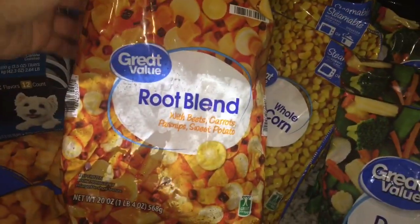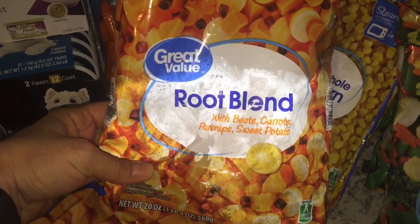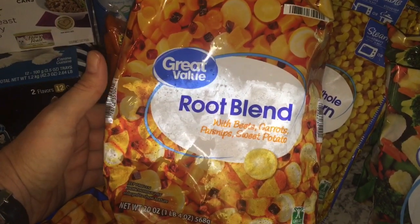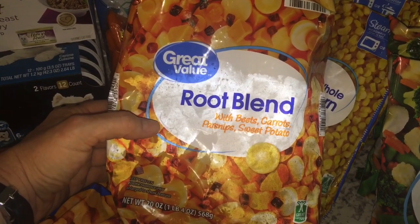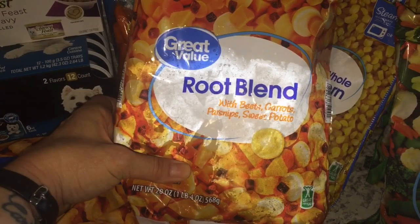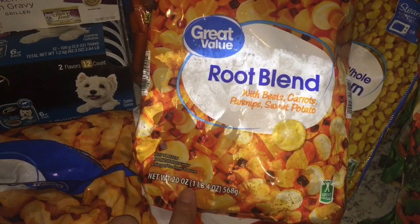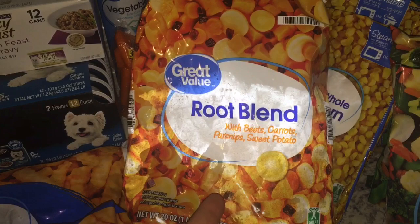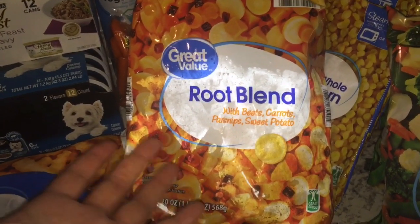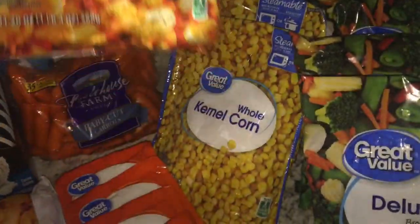This is new — I've never tried this. I found it in the frozen section. It is a root blend with beets, carrots, parsnips, and sweet potato. I'm trying to do a lot of veggies and this looked interesting. I don't know if I like it or not, but I'm going to give it a try. It was on the higher side — I think it was like $2.50 for this bag, but it is 20 ounces, so I guess that's not too bad. If you guys have tried this, let me know what you do with it — do you just steam it and eat it as is, or do you do something else with it?